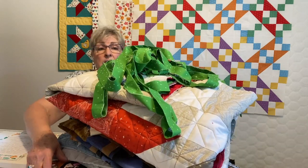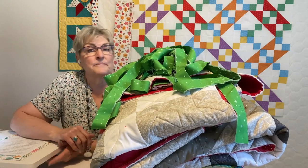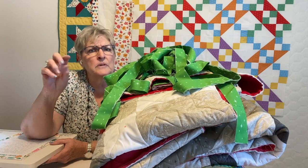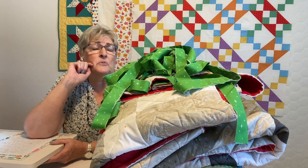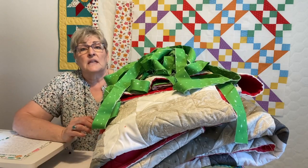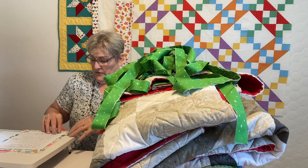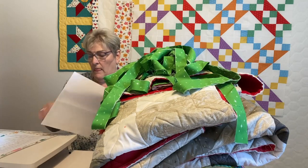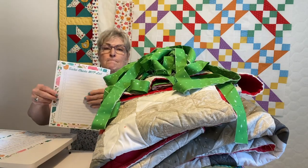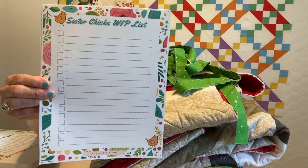I'm going to slide this aside just so you can really see that I'm here. I have two very important time management tools that I use to get things done, but as you can see, I haven't been using them on this stack. Here is the first one — it's the old get-er-done list.